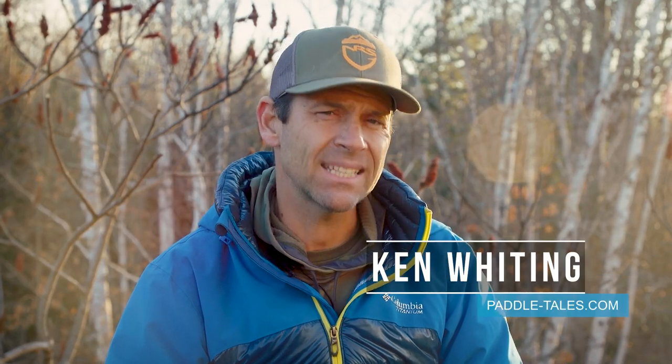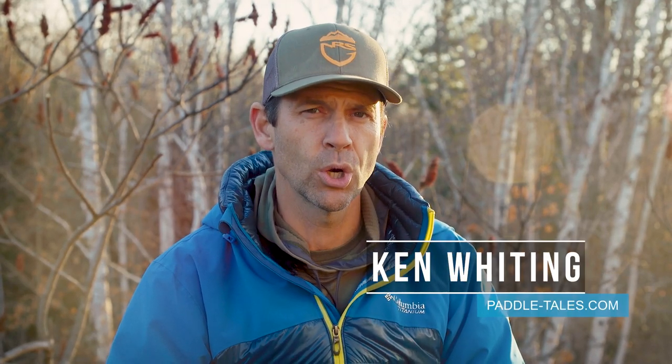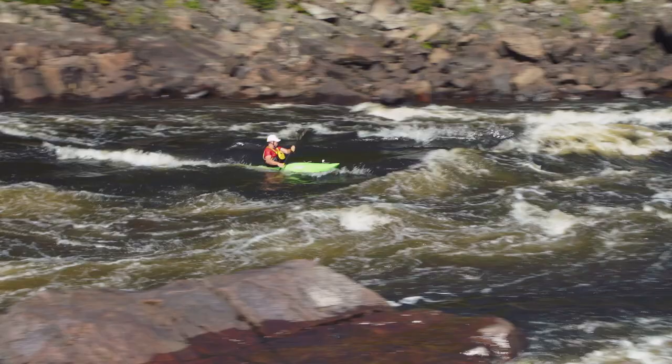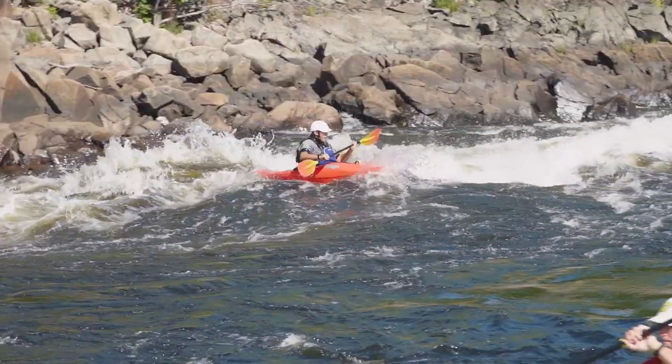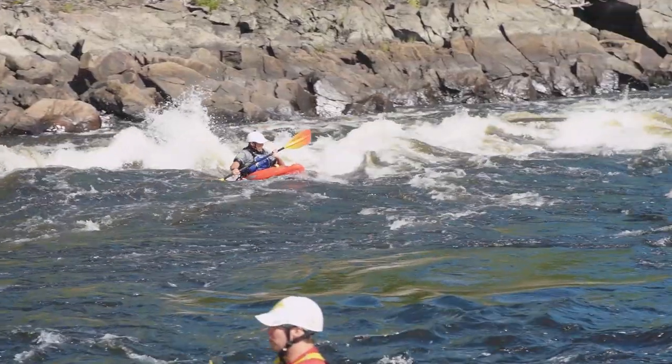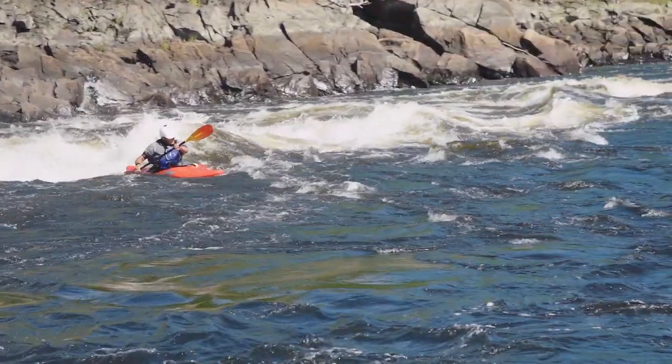Hey everyone, I'm Ken Whiting and on this episode of Paddle TV, we're checking out the main channel of the Ottawa River. This is the channel that people travel all over to experience. It's got some of the best play waves in the world and some of the biggest rapids in the world.